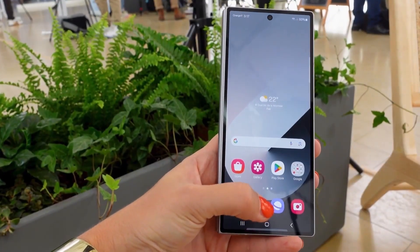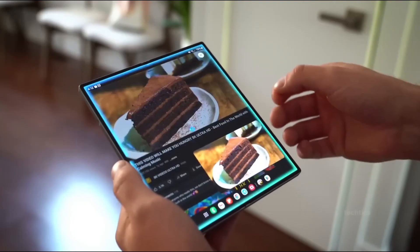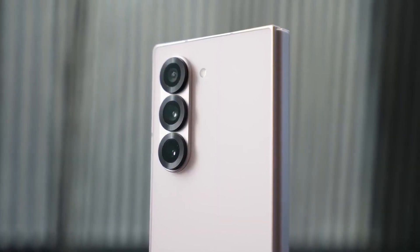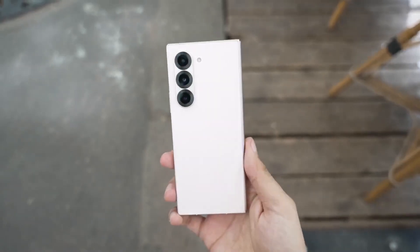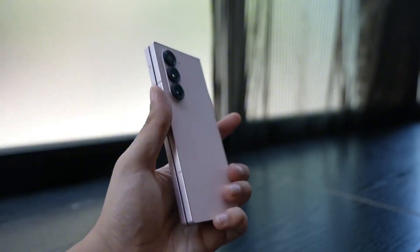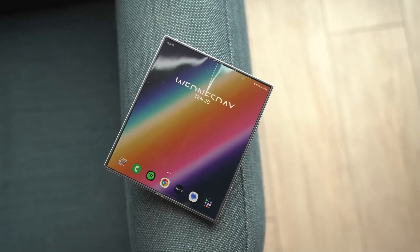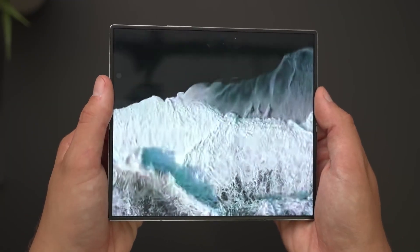Now let's unfold the magic. The 8-inch inner AMOLED display is a revelation — QHD+ full resolution, 120Hz refresh rate, and a peak brightness of 2600 nits make everything from Netflix binges to multitasking feel immersive. The 6.5-inch cover screen is wider than last year's Z Fold 6, with a 2520x1080 resolution that's perfect for typing or quick tasks. Samsung ditched the under-display selfie camera for a punch-hole on the inner screen to boost video call quality to 10 megapixels, making Zoom meetings crisper than ever.